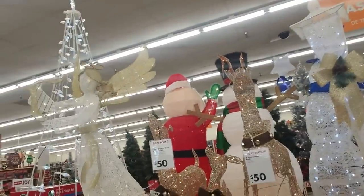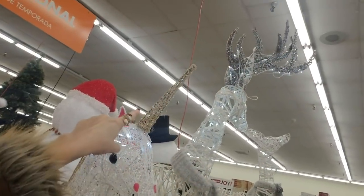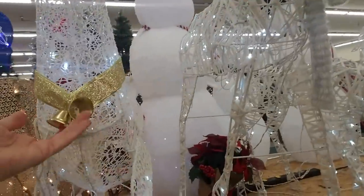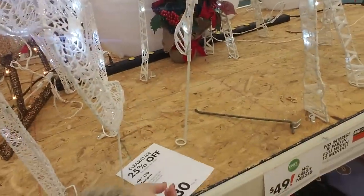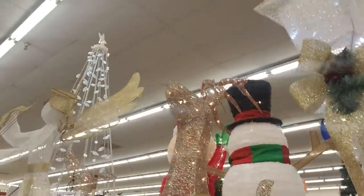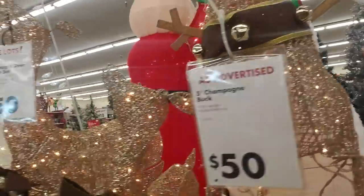And then we have pretty outdoor decorations. You can get a unicorn to put outside — look at his little horn blink, his little horn has blinky lights. The unicorn is $30. And you can get a golden reindeer — that's lots of champagne buck, according to that. He's $50.